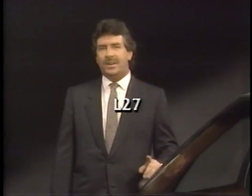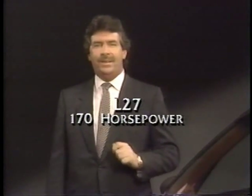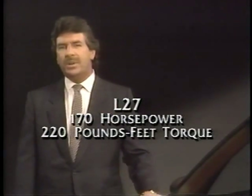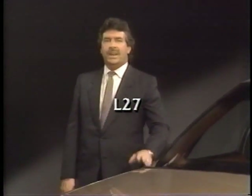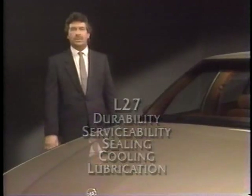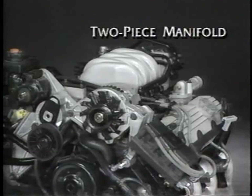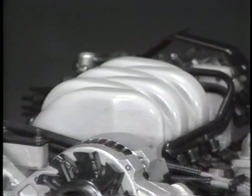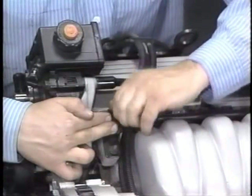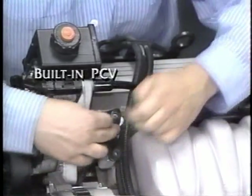The L27 3800 tuned port injection engine produces 170 horsepower — five more than the LN3 — and 220 pounds-feet of torque, ten more than before. Engine durability, serviceability, sealing, cooling, and lubrication have all been drastically improved. The most noticeable engine change is the new two-piece tuned port intake manifold. The upper part of the manifold has equal length runners which help broaden the torque curve by improving air distribution. The tuned port intake manifold also features a built-in PCV system which eliminates external PCV hoses on the engine.